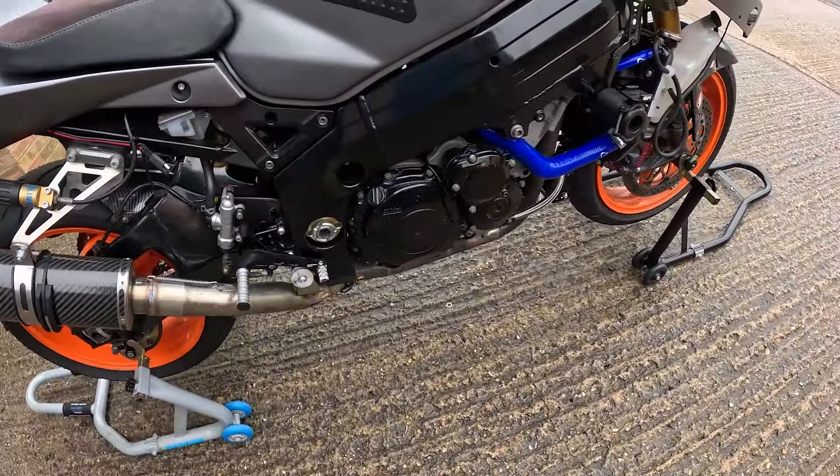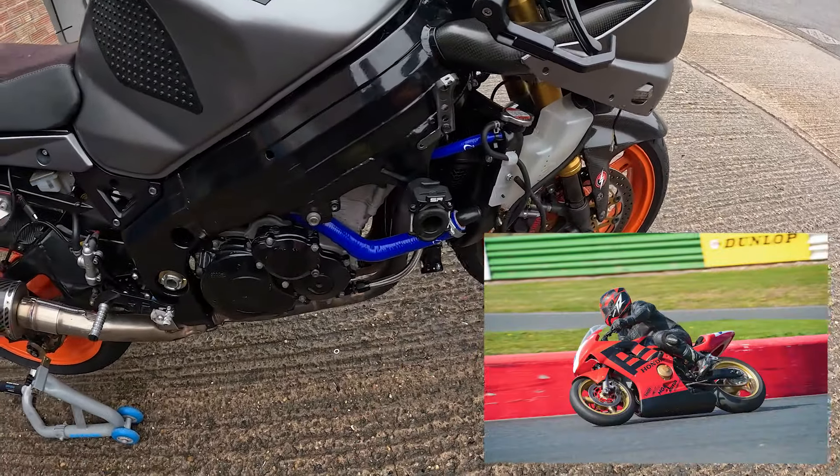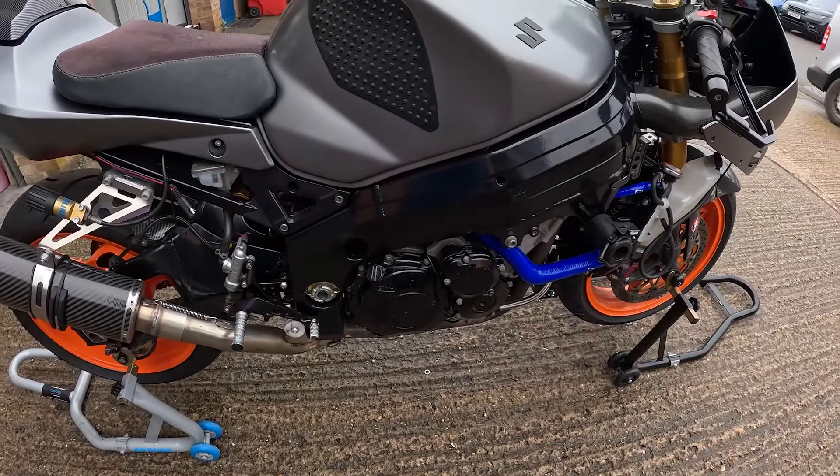So yeah, that's the GSXR. I'll probably do another one of these little videos on the Honda CBR 600F we've got — that one's just been finished up. Thanks for watching; let me know your thoughts.